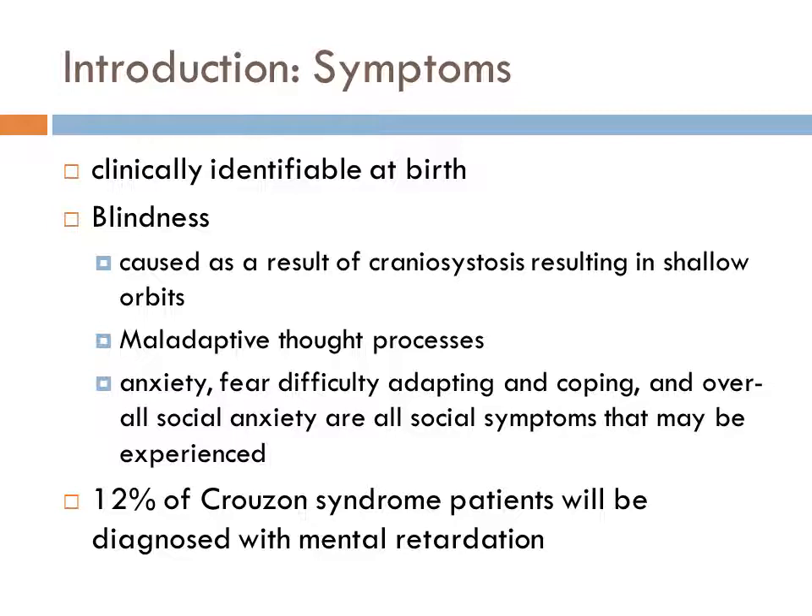Blindness is caused as a result of craniosynostosis, resulting in shallow orbits. Maladaptive thought processes, anxiety, fear, difficulty adapting and coping, and overall social anxiety are all social symptoms that may be experienced. The main concern of physicians overseeing the social well-being of patients with Crouzon Syndrome is to help them make the best of their situation. 12% of Crouzon Syndrome patients will be diagnosed with mental retardation as a result of craniofacial deformities becoming more prominent with time.